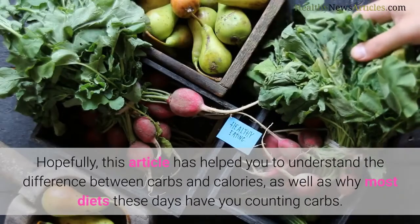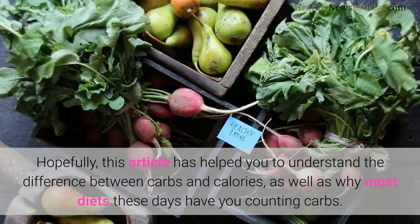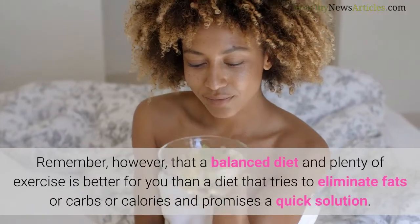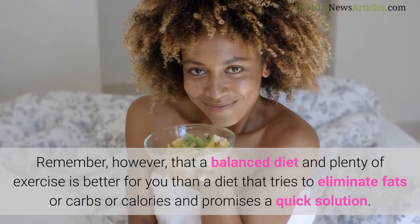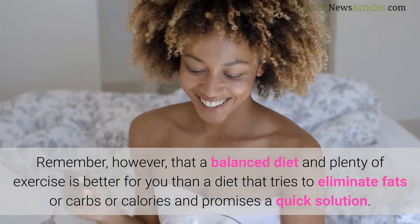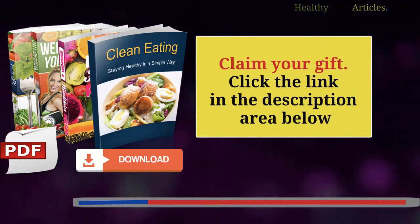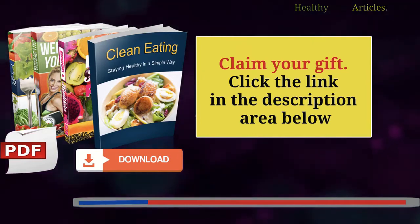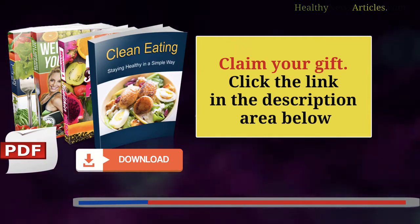Hopefully, this article has helped you to understand the difference between carbs and calories, as well as why most diets these days have you counting carbs. Remember, however, that a balanced diet and plenty of exercise is better for you than a diet that tries to eliminate fats or carbs or calories and promises a quick solution. If you are interested in more information, we recommend you visit our website, where you can find a series of ebooks that you can download for free — just click on the link in the description.